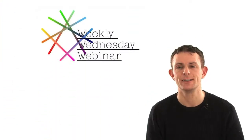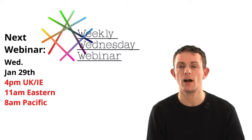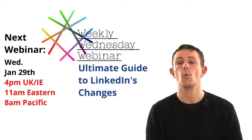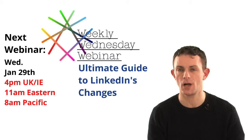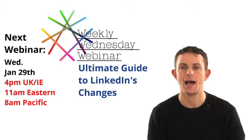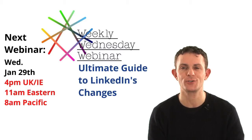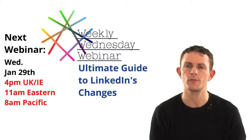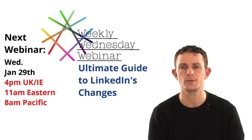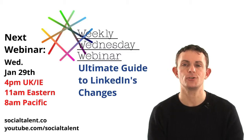What's coming up next time on our webinar — January 29th, 2014, at 4pm UK/Ireland time, 11am East Coast, 8am West Coast — we're going to be covering what we think is going to change in LinkedIn in 2014: our predictions on the good and bad changes, features getting dropped from the free product and added to the paid product, and what features we can expect for everyone. Hopefully it'll make you aware of possible risks of relying on a free strategy. Don't forget to register at socialtalent.co and check out recorded webinars at youtube.com/socialtalent.